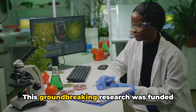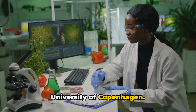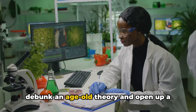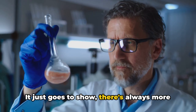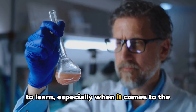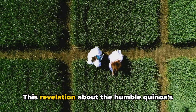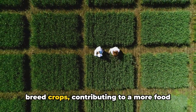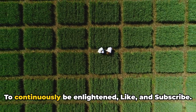This groundbreaking research was funded by the Novo Nordisk Foundation and the University of Copenhagen. It's amazing how a fresh perspective can debunk an age-old theory and open up a world of possibilities — there's always more to learn, especially when it comes to the intricate workings of nature. This revelation about the humble quinoa's bladder cells could change the way we breed crops, contributing to a more food-secure future.